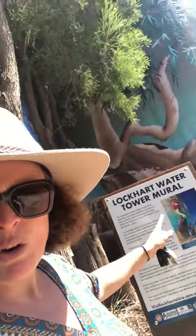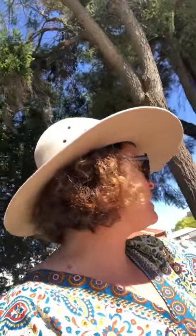Joe Bond reports live. I'm here at the Lockhart water tower mural. This massive water tower has been painted depicting a cascading waterfall surrounded by flora, fauna, and the local landscape, which reflects the importance of water. It's a real shame that this beautiful water tower is actually covered by trees and you can't see some of the most beautiful paintings.